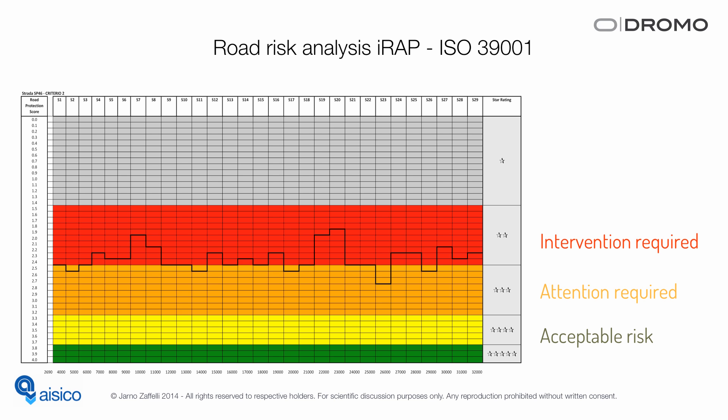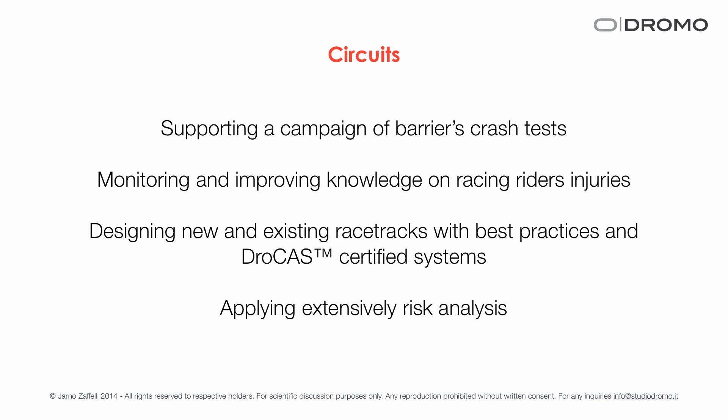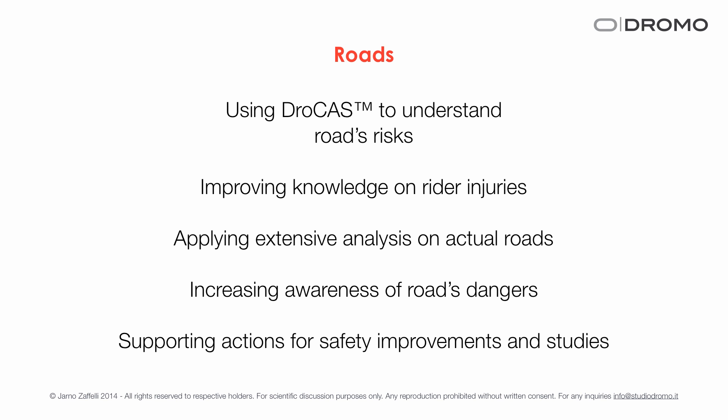In conclusion, the Dromo roadmap to support motorcycling safety has next steps in two areas. For circuits: supporting a campaign of crash tests, monitoring and improving knowledge on racing rider injuries, and designing new racetracks using best practices and the DROCAS-certified system with extensive risk analysis. For roads: using DROCAS to understand road risk, improving knowledge on rider injuries, applying extensive analysis on actual roads, and increasing awareness of road dangers — all to support action for safety improvements. Thank you everybody for listening. My door is always open to your questions; you can email me at info@studiodromo.it.